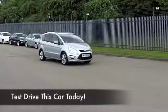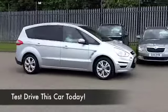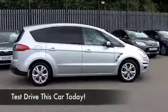The 1.6 diesel engine is a great performer, really smooth running. You're not going to be disappointed behind the wheel.